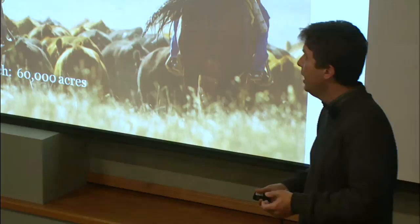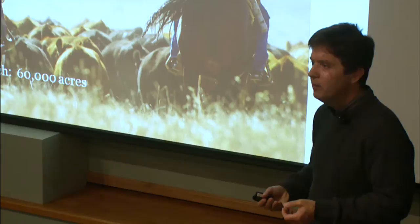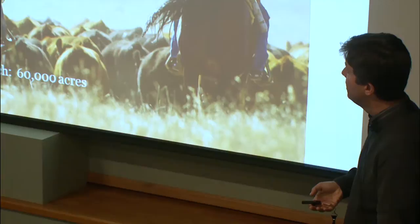We thought we had really accomplished something with 60,000 acres. But then you start looking at the landscape and thinking, what if everybody plowed everything up around us? All of a sudden, 60,000 acres is kind of a postage stamp. The landscape we're working on is about 3 million acres — we did about 5% of it. So we said, we need to stop focusing inward on managing our property and instead focus outward and work with the community.